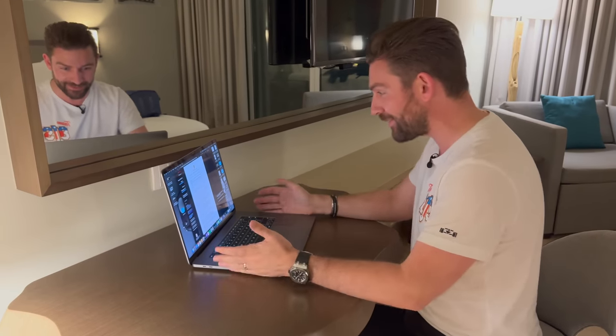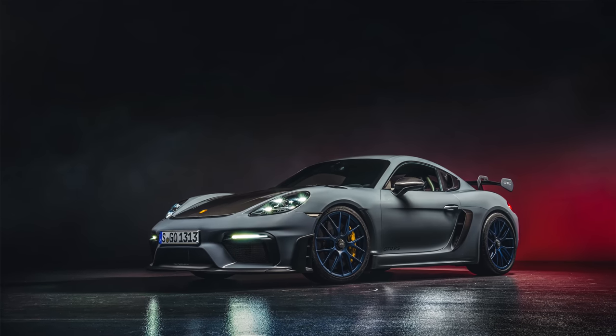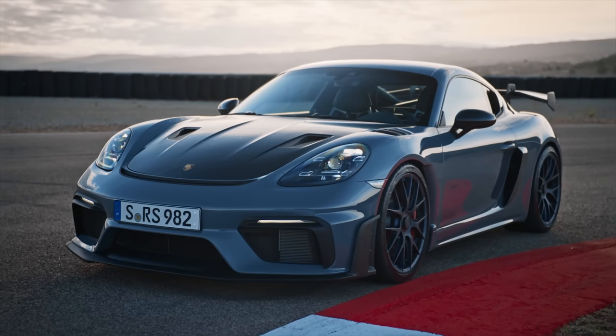You've seen how sexy it looks and how great the curvature of this thing is. Now we want to read about all of the specs. News from Stuttgart: the new Porsche 718 Cayman GT4 RS redefines driving enjoyment.